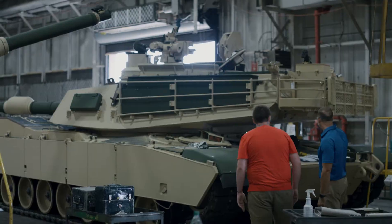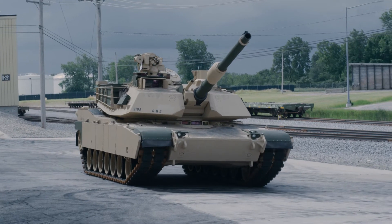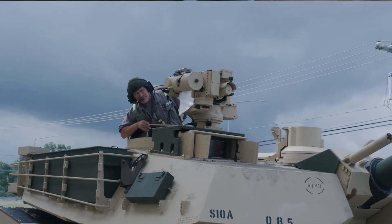General Dynamics Land Systems in Lima manufactures combat vehicles for U.S. and foreign military. A broad range of combat vehicle manufacturing activity goes on here at Lima.